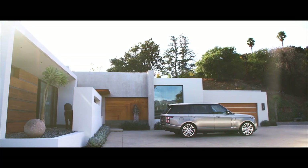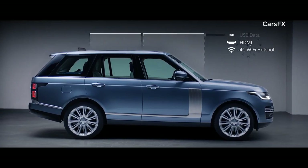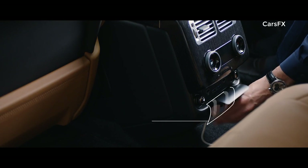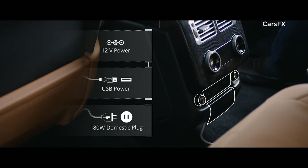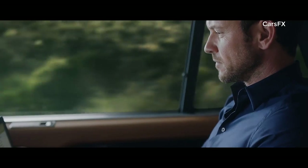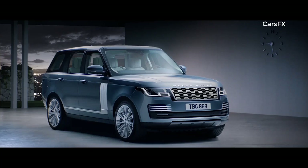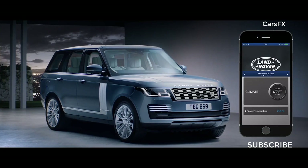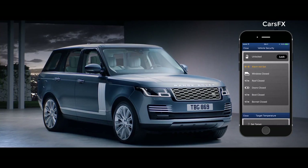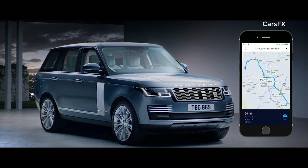The new Range Rover incorporates an impressive level of ingeniously integrated connectivity and practicality. The secure 4G Wi-Fi hotspot supports up to eight devices at a time, and combined with numerous charging points, ensures you stay connected and fully charged wherever your journey takes you. Connect Pro allows you to communicate with your vehicle via your smartphone, wherever you are — from setting the interior climate of the car, to locking and unlocking the doors, or planning and sending door-to-door routes.